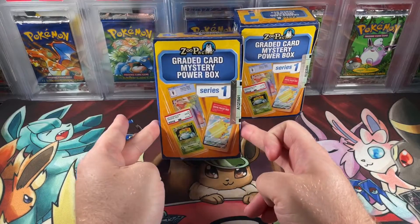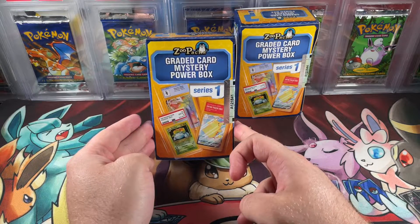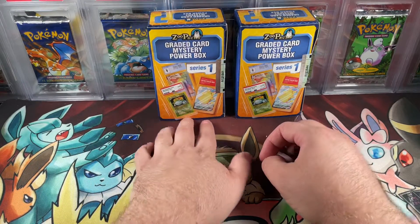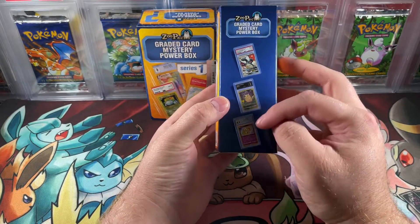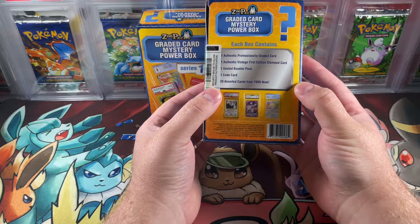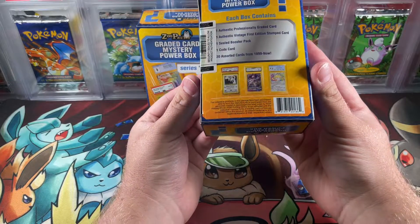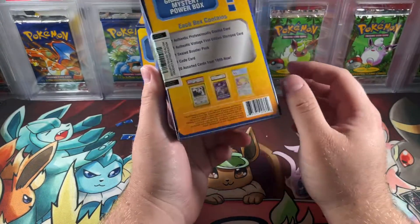Welcome back! Today we are finally opening the Zoopax graded mystery boxes — this is from Series One. I have no idea where these came from; I checked my Amazon and eBay. It looks like these were Amazon exclusives and they are sixty dollars each. Any mystery product won't have the best reviews. It says: one authentic professionally graded card, one authentic vintage first edition stamped card, one sealed booster pack, one code card, and 20 assorted cards from 1999 to now. I'm not really sure when these came out — if you know, let me know in the comments.